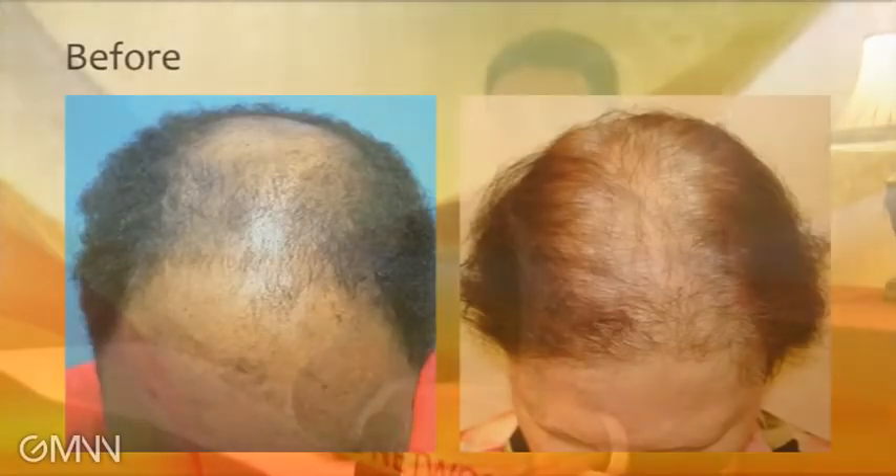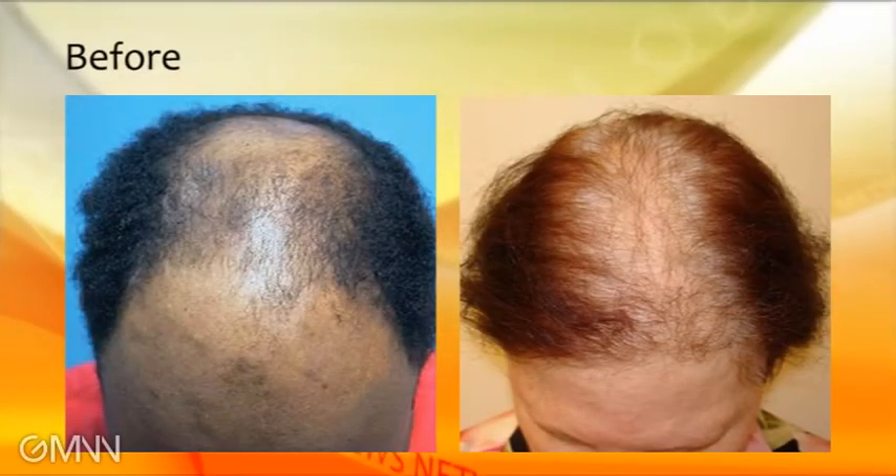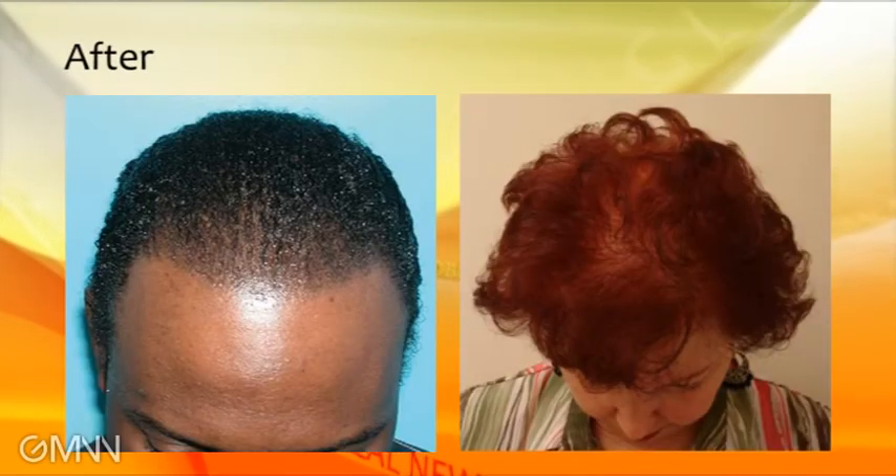What is your biggest challenge with hair transplantation at this point? With hair transplantation, you don't see the results until about a year later. So communicating with the patient the whole process, making sure they understand the risks and the benefits, and that it's sometimes not just a one-step procedure. Some patients may require more than one procedure to really get the density they want because they have much higher expectations. So it's important to clearly communicate that with patients so that they understand the whole process.